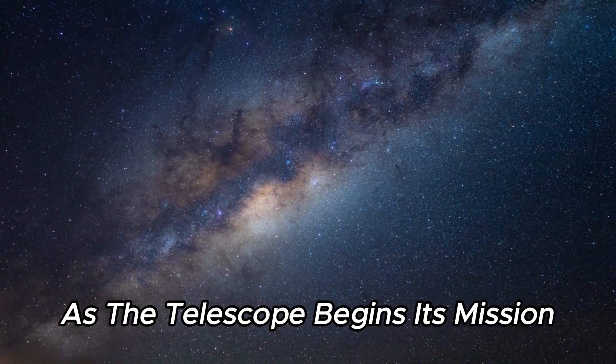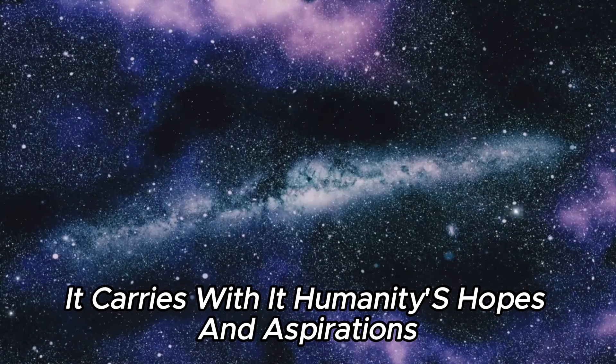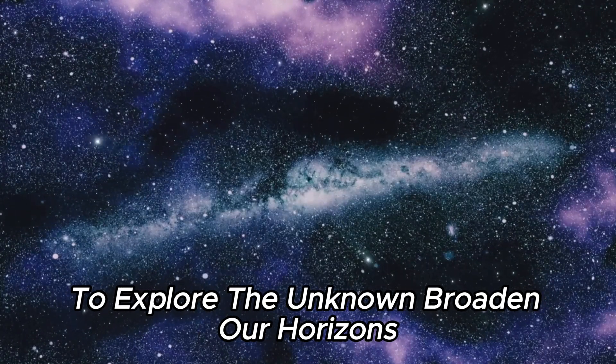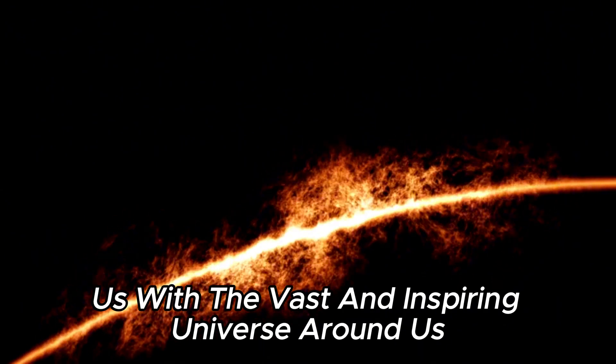As the telescope begins its mission to explore the mysteries of the universe, it carries with it humanity's hopes and aspirations to explore the unknown, broaden our horizons, and deepen our connection with the vast and inspiring universe around us.